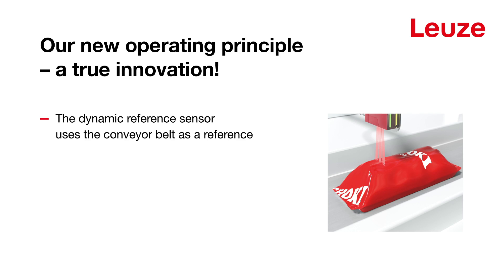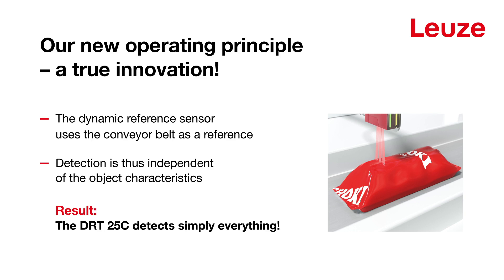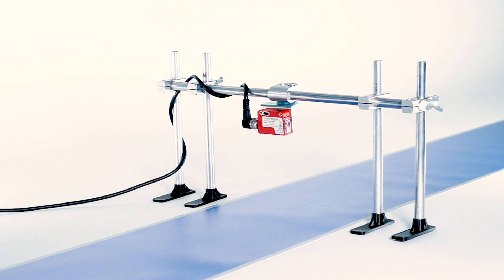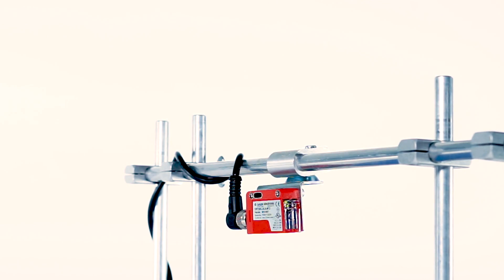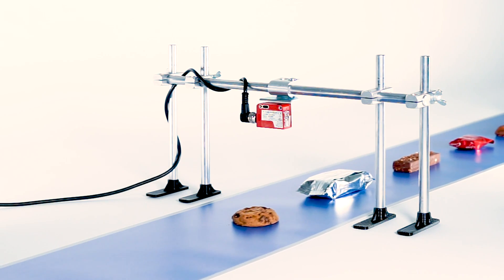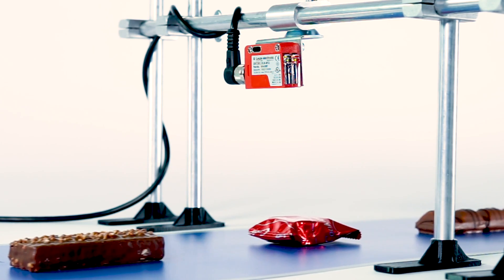As a result, detection is independent of the object characteristics. The DRT25C is mounted above the conveyor belt and adjusted by pressing the Teach button. From this point on, it reliably detects everything that lies on and is different from the belt.